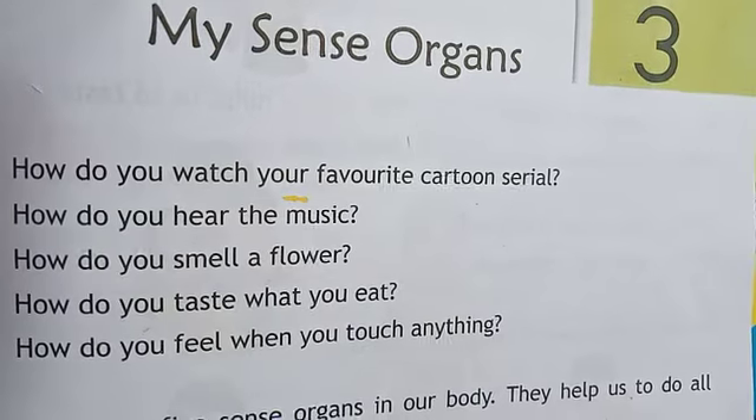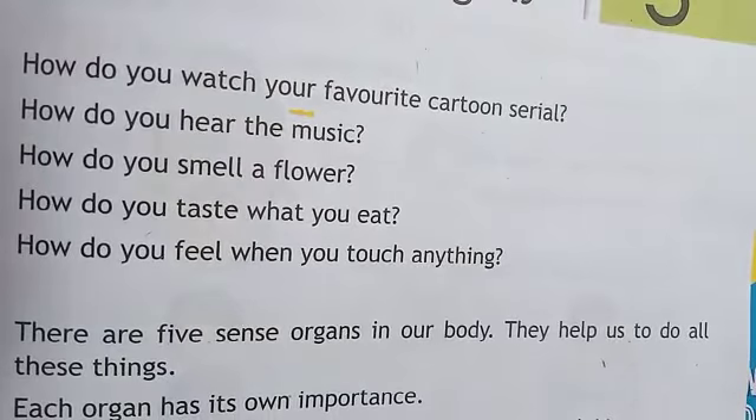There are five sense organs in our body. हमारे शरीर में पाँच ज्ञानेंद्रियाँ हैं. They help us to do all these things. ये हम लोगों को सभी काम करने में मदद करते हैं. Each organ has its own importance. सभी अंग का अपना महत्व है.